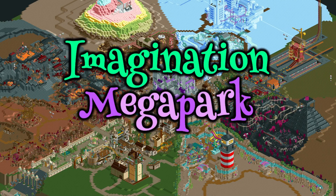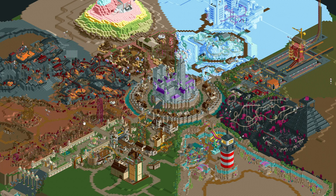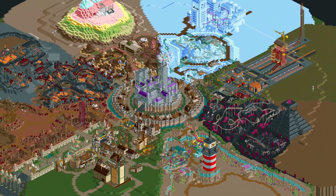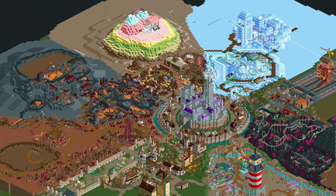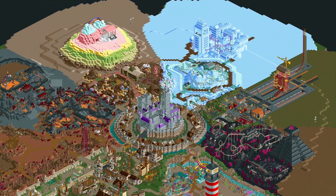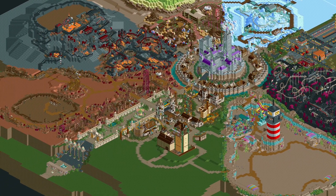Hey everyone, welcome to the 30th episode of Imagination Megapark. We've done two full laps of the park by now and I think the park is really starting to look amazing. I can't wait to finally reach the moment where we finish the park, but that will still be quite a few episodes ahead.